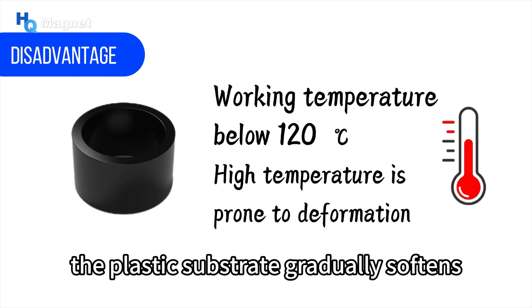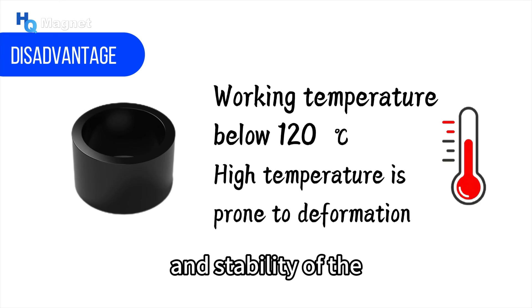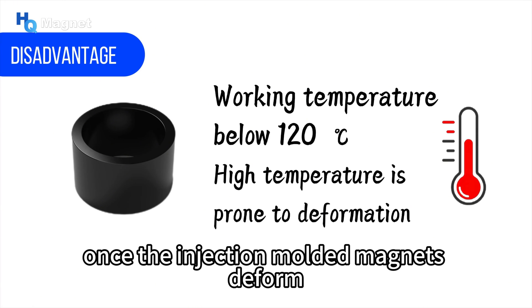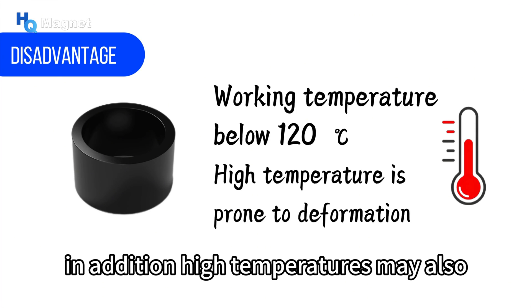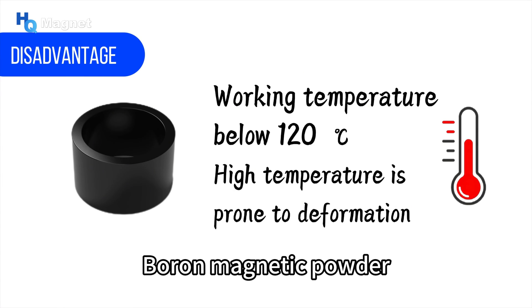At high temperatures, the plastic substrate gradually softens, resulting in a decrease in the strength and stability of the entire magnet. Once the injection-molded magnets deform due to high-temperature softening, the magnetic properties of the magnets will be seriously affected. In addition, high temperatures may also have a negative impact on the magnetic properties of neodymium iron boron magnetic powder.